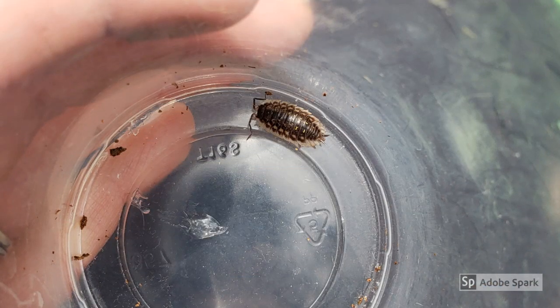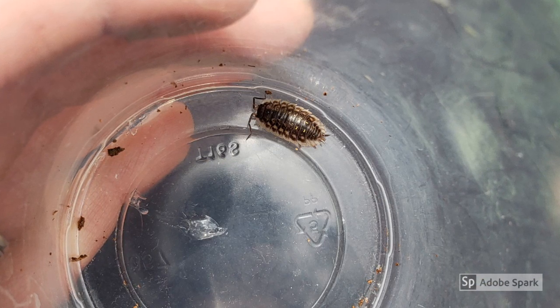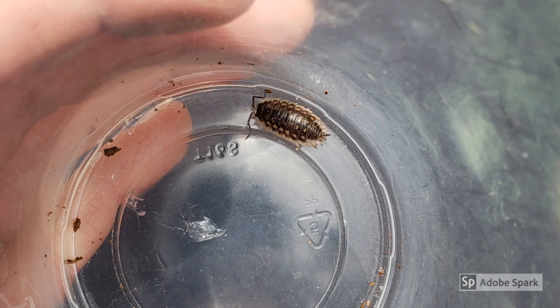Some animals we find under logs are best to look at and not touch. Bug boxes and cups can be great for looking at small insects, but leave spiders, slugs, and salamanders right where you found them.